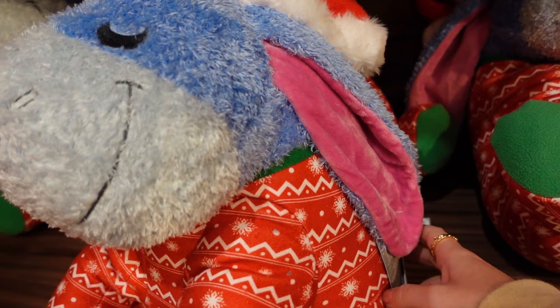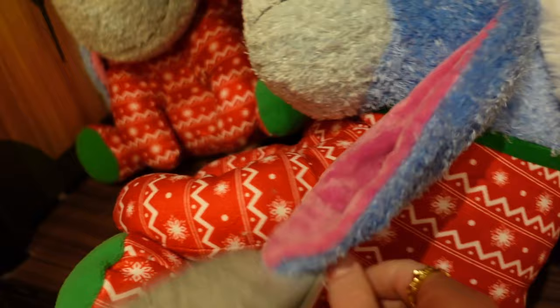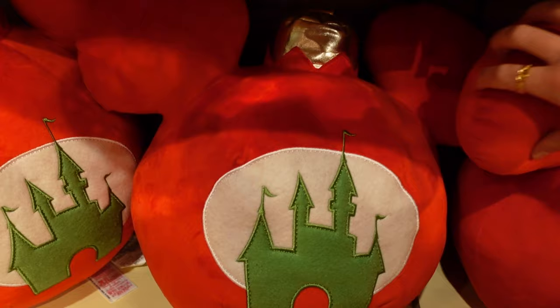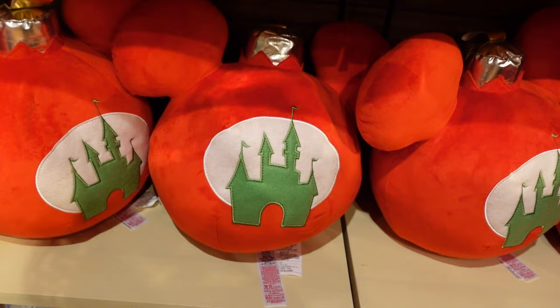Look at Eeyore — he's a Christmas Eeyore and he's a weighted plushie with a removable two and a half pound weight inside. His price is $39.99. This velcro part here — you open it up and take the weight out if you want, so he's not weighted. And there's a plushie of a big Mickey bauble — $49.99 for that one.